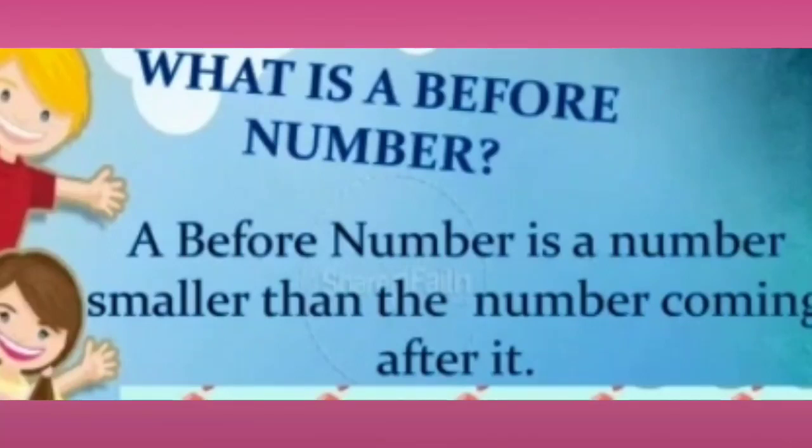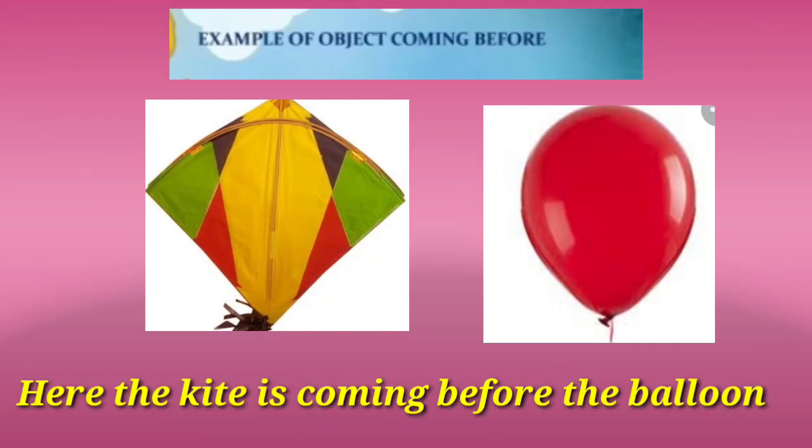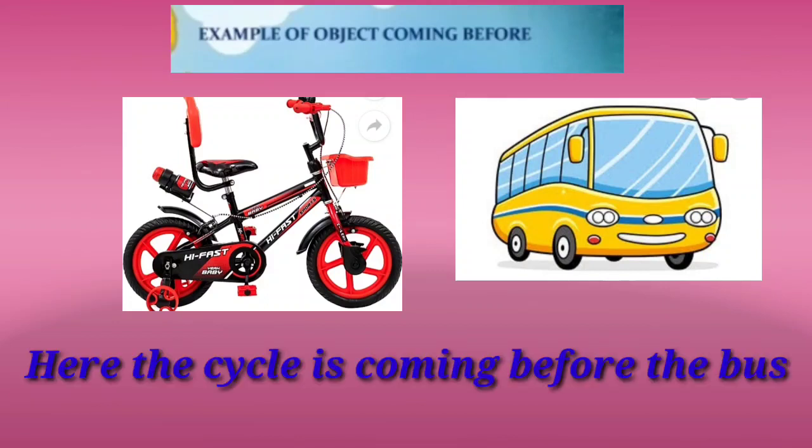Now let's see with the help of some objects. Can you see a kite and a balloon? K for kite and B for balloon. Kite is coming before the balloon. Now let's see another example with the cycle and bus. Here the cycle is coming before the bus.